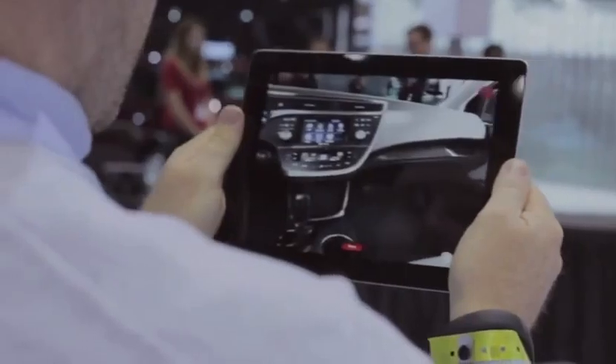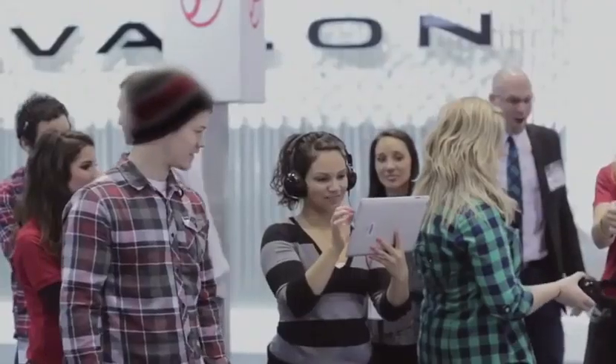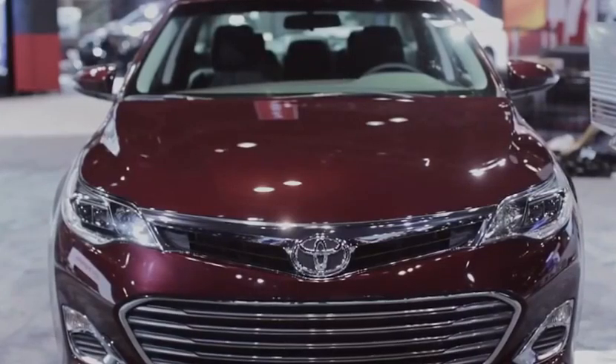Users could even jump inside the Avalon and explore the interior like never before. In the end, thousands of curious Auto Show attendees were treated to a radically new way to experience the radically new Avalon.